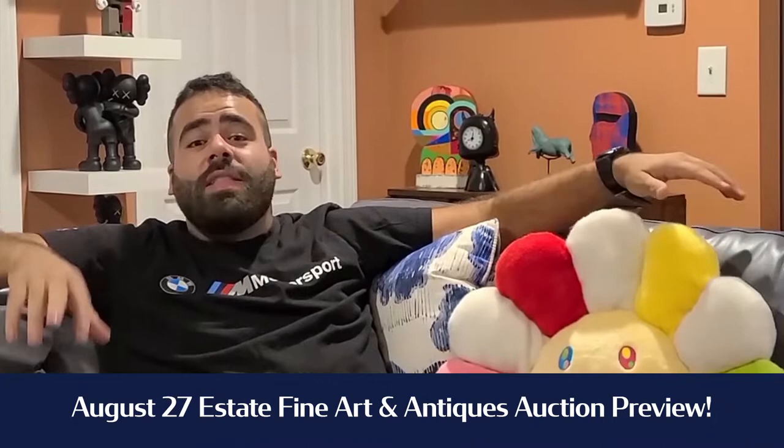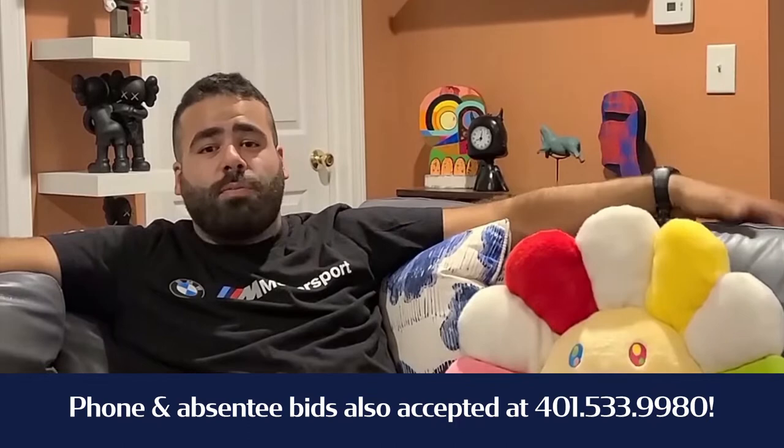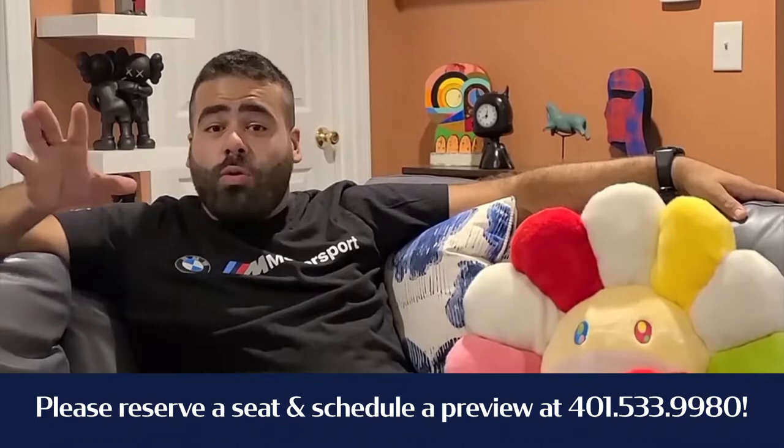Hey everybody, Travis here coming to you from my couch in the apartment. I want to give you the top five lots in our August 27th Antiques and Fine Art Estate Auction. The auction is going to be Thursday night at 6 p.m. Make sure to check out the catalog at bidlive.bruneauco.com and make sure to leave absentee phone bids. We want people to bid safely from home as much as possible, but we do have preview and select bid seating by appointment only.